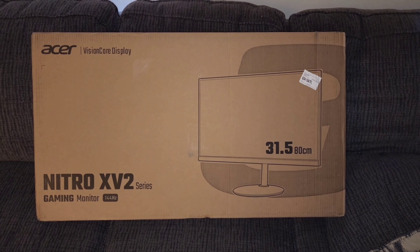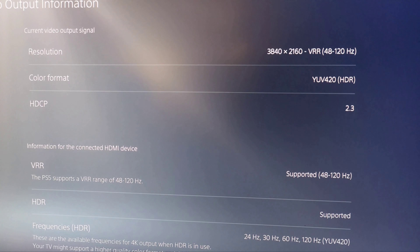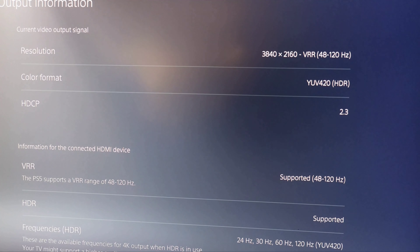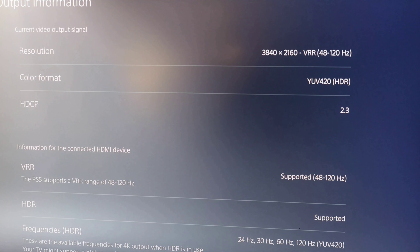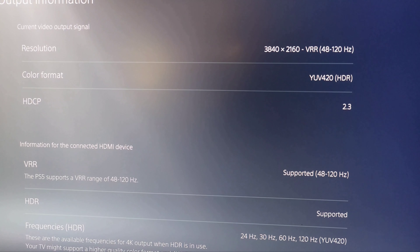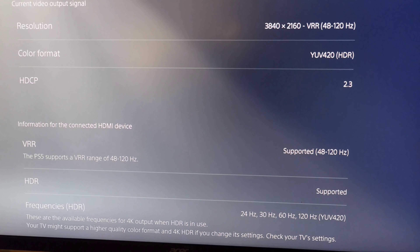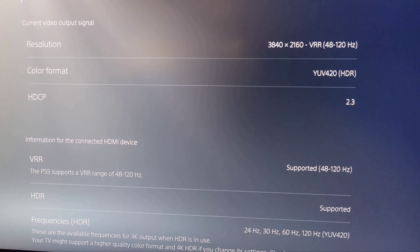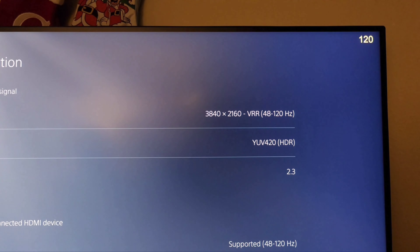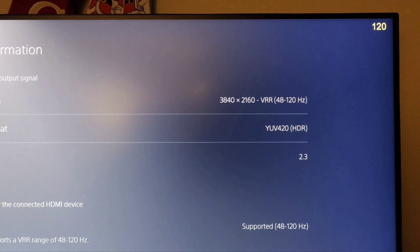Once I unbox this and set it up, I'll give you guys a full review as to how it plays. Alright, so I got this thing hooked up. The resolution is 3840 by 2160 — 4K with VRR. The color format is YUV, HDR, and it has VRR supported at 120Hz. I'm about to show you guys what it looks like in game. You can see the frame rate right there — 120 frames per second in 4K!